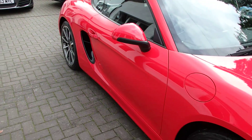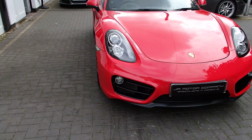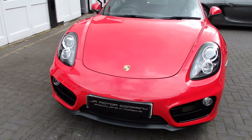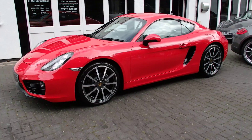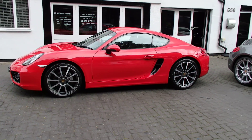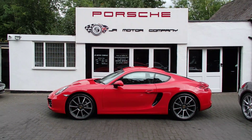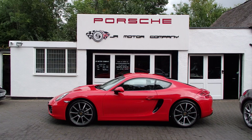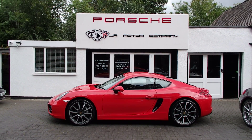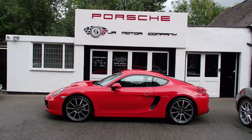It's in absolutely beautiful condition — again, only 9,000 miles, so pretty much like buying a brand-new 981. We do have lots of other ones, but nothing quite as special as this one. So if you're looking for a really special 981 in Guards Red, come down and you won't be disappointed. Look forward to seeing you guys — all the best.